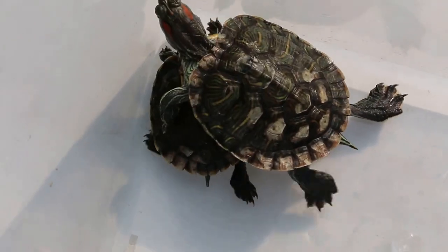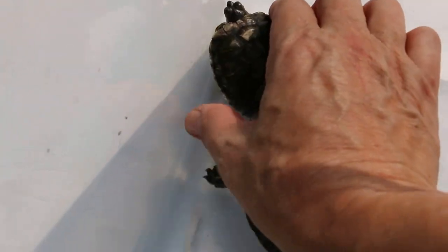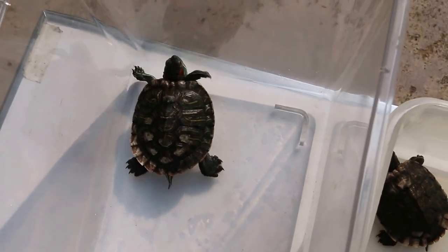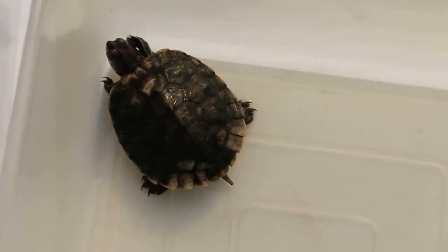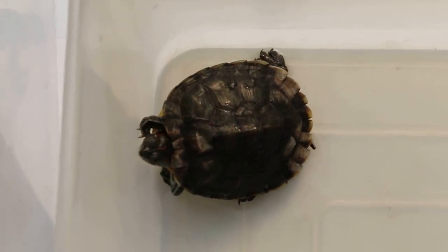They should not be housed together — they need to be housed separately. Now I give them space to dry up so they can recover. Wash the shell, clean it up, and then allow them to dry in the sun. Apply anti-fungal cream and use a brush to brush away the bacteria and fungus.